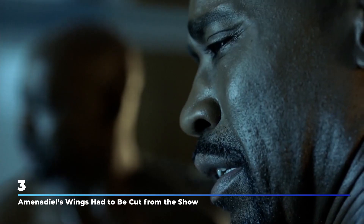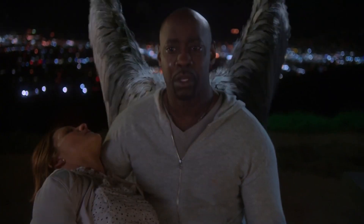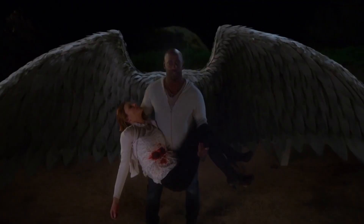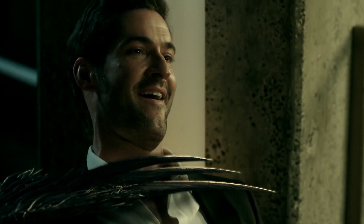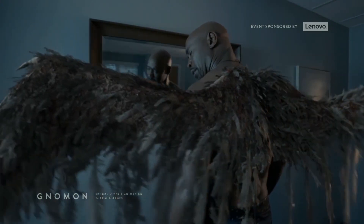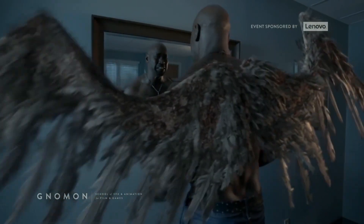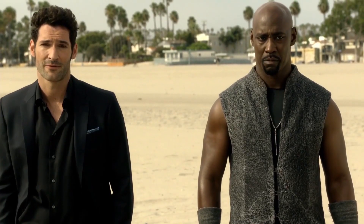Number 3: Amenadiel's wings had to be cut from the show. Seeing how difficult it is to create the wing sets for each character, it's no wonder the show had to make some unwanted wing cuts — literally and figuratively. The first on the list was DW Woodside's wings. In the show, we saw Amenadiel losing his wings because he questioned God and his life choices, which turns out to be a costly mistake as he loses one of the things most precious to him. As for the show, removing his wings was a cost-effective move.